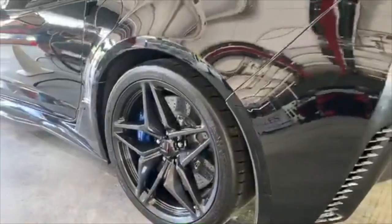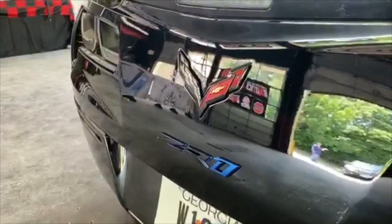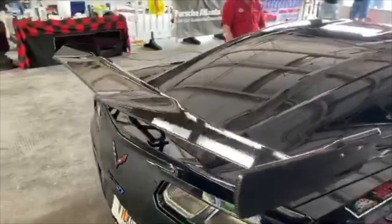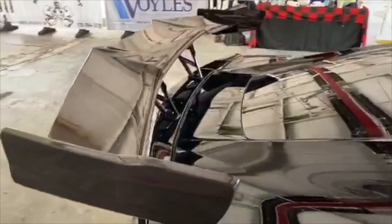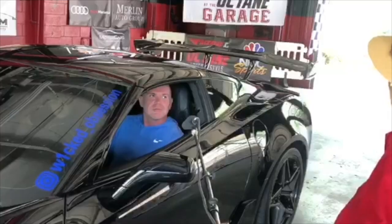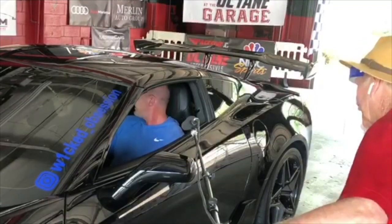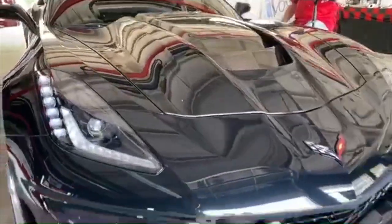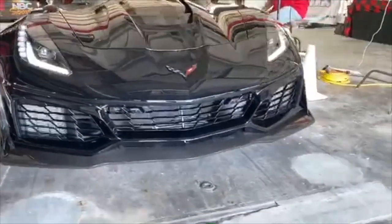I'm Joey Dyer and this is my son, Zane Dyer. Tell us what you brought us today — it's a 2019 Chevy Corvette ZR1, last year of the front-engine. It's stock — even the wing is stock. 755 horsepower stock. I bet it's a hoot to drive. Thanks a million for bringing it out today.